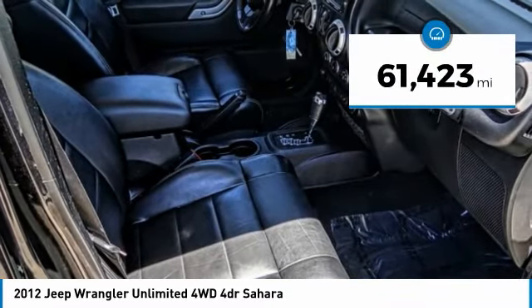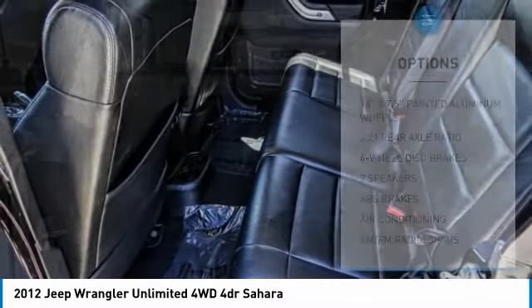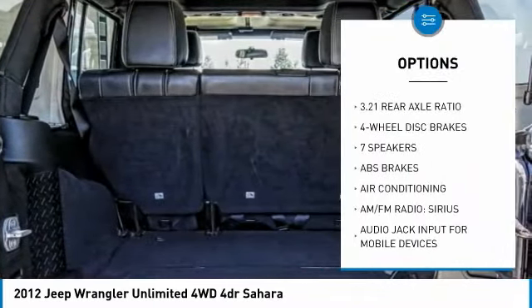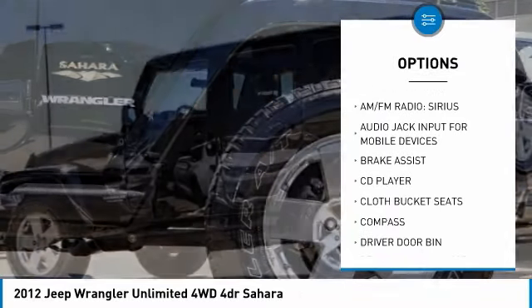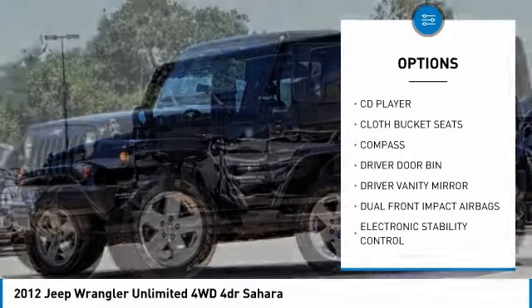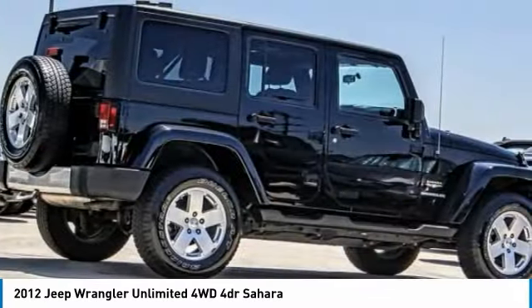This vehicle has less than 65,000 miles. Here are some of this vehicle's great options: traction control, dual airbags, leather-wrapped steering wheel, air conditioning, power steering, four-wheel disc brakes, center armrest, electronic stability control, CD player, fog lights.